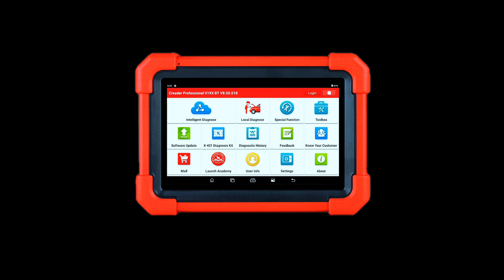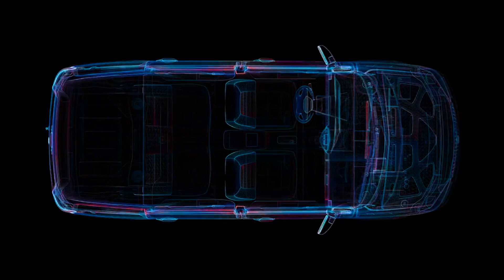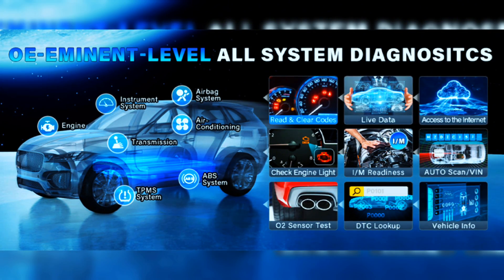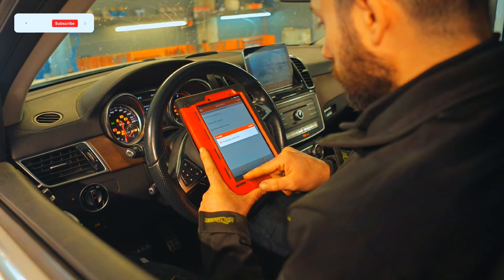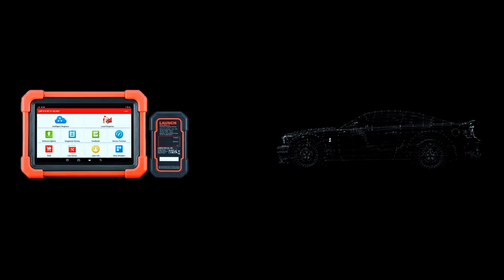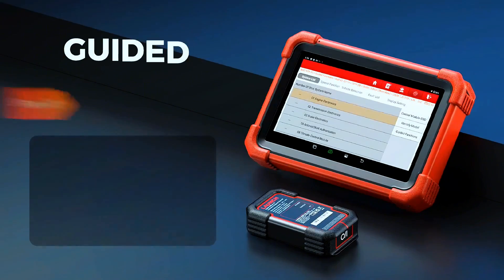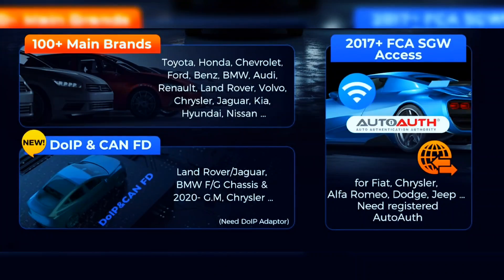The CRP-919XBT boasts a complete field-tested database for a deeper dive into your car's health to handle more complex repairs. Backed by leading Launch technology, you can do all system coding, scans, read and clear codes, bidirectional control, and resets covering 99% of cars. Unlike many scanners on the market — such as X-Tool — with fake advertising claiming to do it all but only working for certain cars with limited services, this OBD2 scanner requires no need to find the security access code or channel number for VAG group vehicles, saving lots of time.